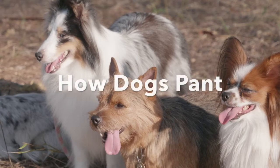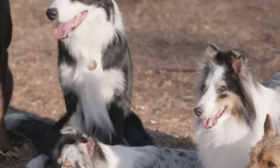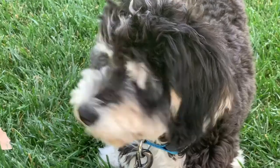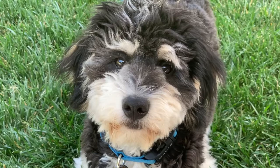I think the science of panting is very interesting. Here we'll take a brief look at the mechanism of panting in the dog. Our family dog, Kiri, a five-month-old Bernedoodle puppy, has been the leading actress in this video.